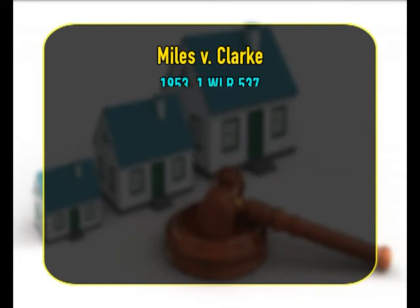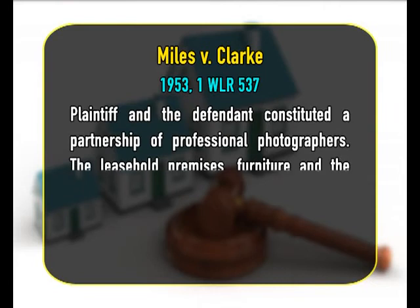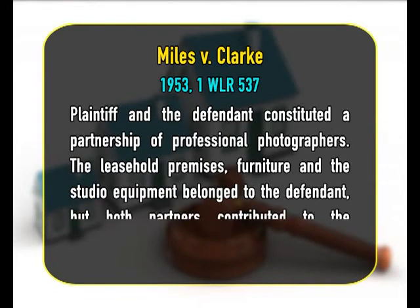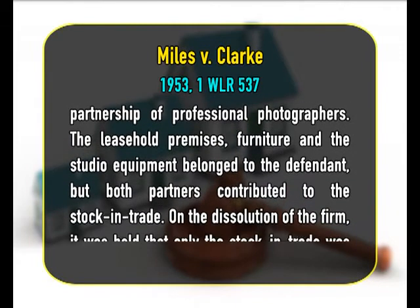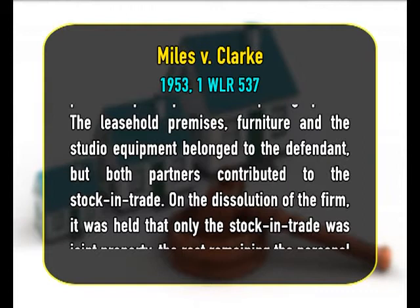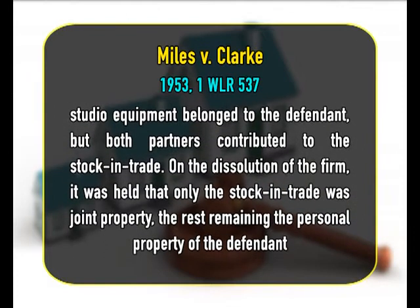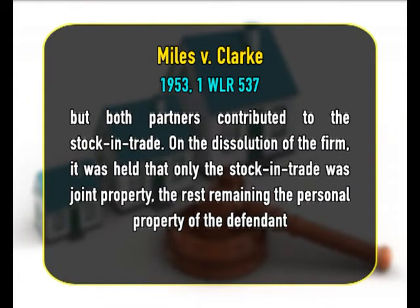In Miles v. Clark, the plaintiff and the defendant constituted a partnership of professional photographers. The leasehold premises, furniture and the studio equipment belonged to the defendant, but both partners contributed to the stock in trade. On the dissolution of the firm, it was held that only the stock in trade was joint property, the rest remaining the personal property of the defendant.